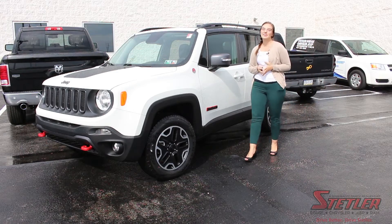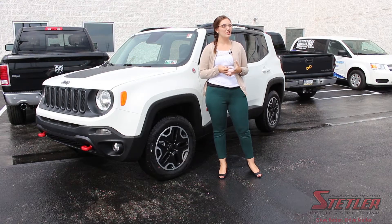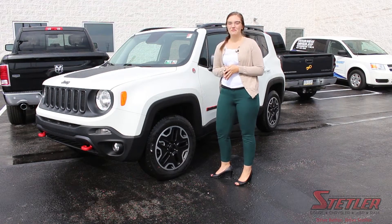Hey guys, it's Al May, and today I'm down at Stetler, part of the Jack D and Bobo family of dealerships. And we're going to show you a really awesome safety feature that the Jeep Renegade has on it.